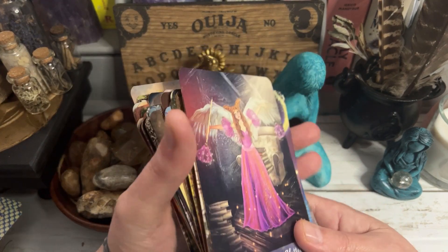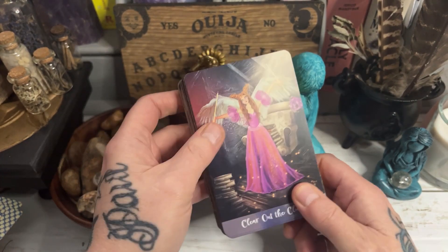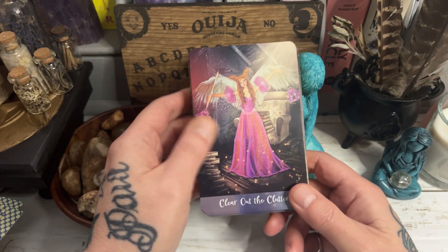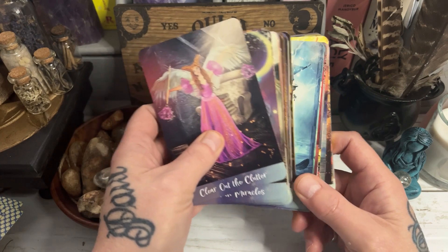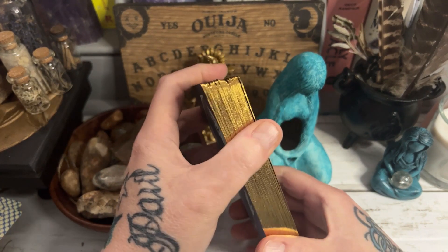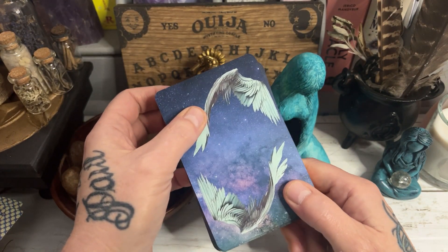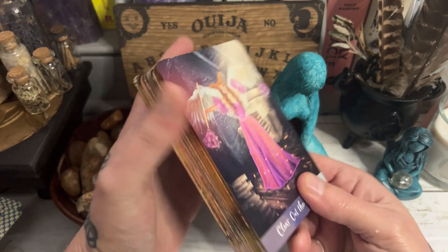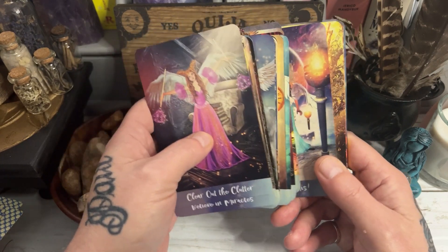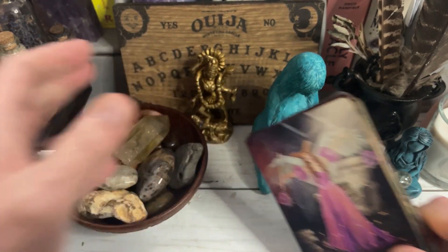So this is a totally 100% usable deck in your practice, or maybe for messages for yourself — a daily pull. It'd be great for journaling as well because it does give you something to think about. The cards riffle shuffle, which I've tried, and they are lovely lovely quality. I'm thoroughly going to enjoy working with this deck. It's not something I would normally work with but I am going to give it a go. I've already pulled a few cards and they are very very good. So this is available right now — it's just been released.